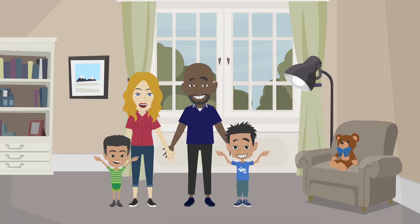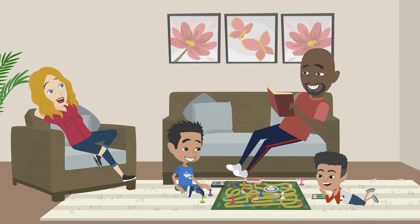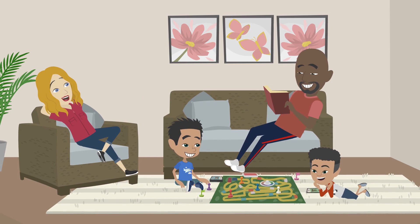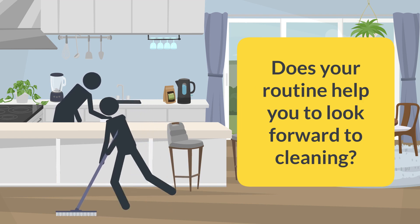The XC family meets downstairs for a family hug and dance party. Everything is complete and it was a success yet again. Cleaning can be really fun, but now Friday cleaning time is over. Do you have a family cleaning routine too? Does your routine help you look forward to cleaning?